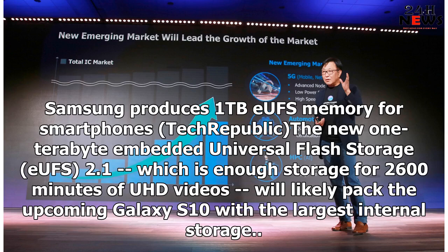Samsung produces 1TB EUFS memory for smartphones. The new 1TB Embedded Universal Flash Storage (EUFS) 2.1, which is enough storage for 2,600 minutes of UHD video, will likely pack the upcoming Galaxy S10 with the largest internal storage.